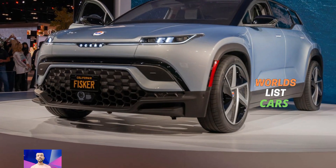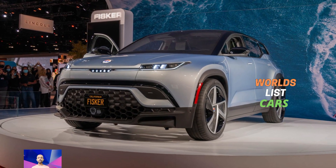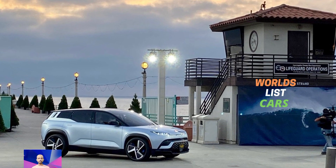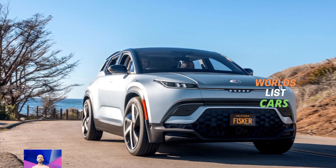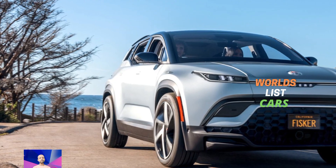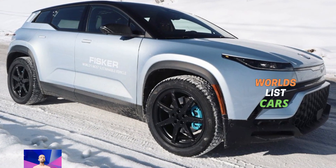The Force-E also has special fog lights and a tow hook, giving it a tough appearance. It might be more about style than off-road ability, but there is definitely a lot of thought put into making it both eye-catching and practical for off-road adventures.